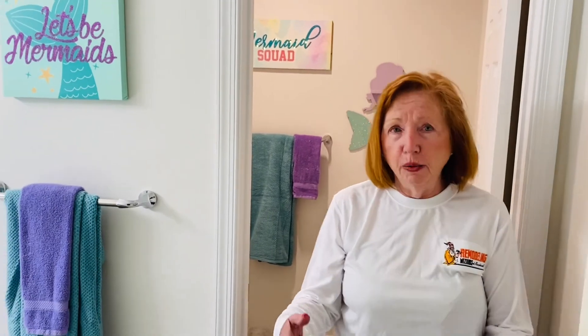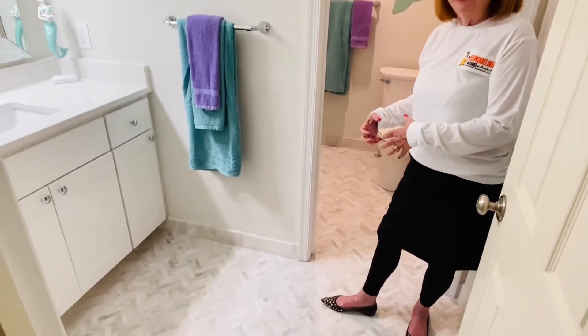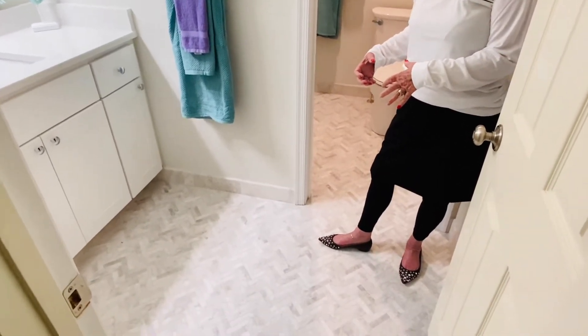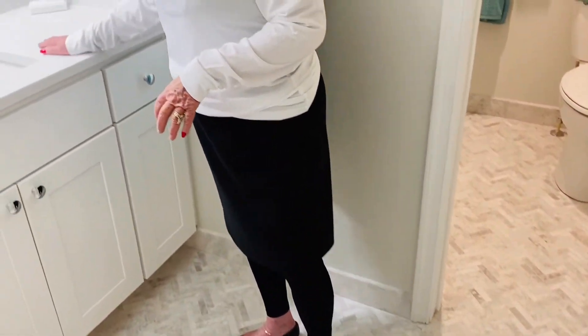I wanted them to feel welcome when they came in, so I put a herringbone on the floor to kind of draw them in, because they don't always want to do a bath or a shower. We did a solid surface top.